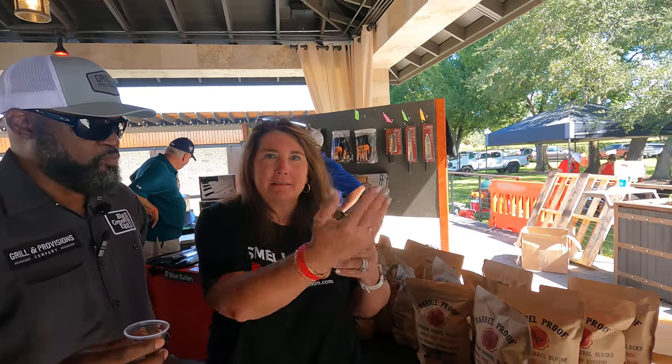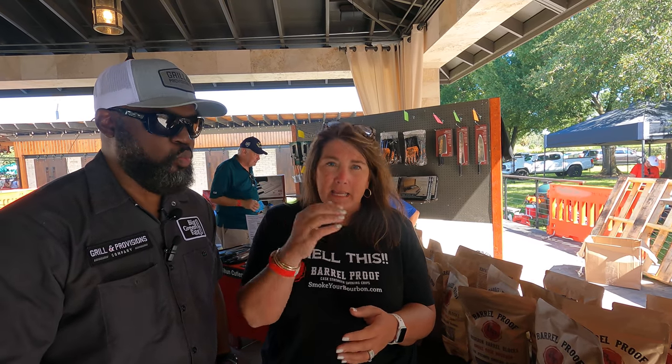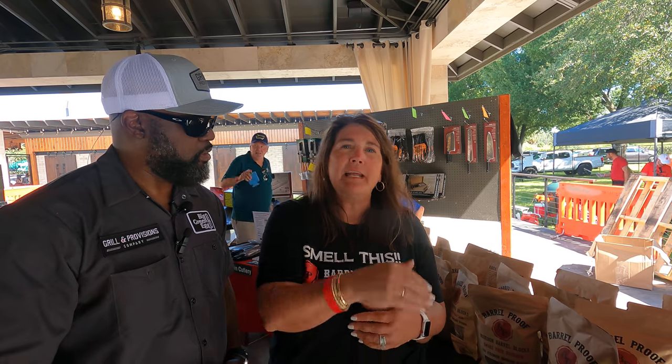I'm Susan. This is Tracy. We own Barrel Proof. We're out of Kentucky. We take freshly dumped bourbon barrels and chip and chop them up into smoking and grilling chips and blocks. They taste amazing on anything — they're about 20% to 24% bourbon content in the blocks, and come in a fully lined bag.